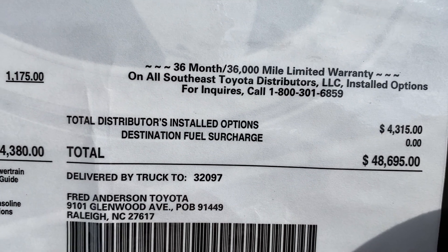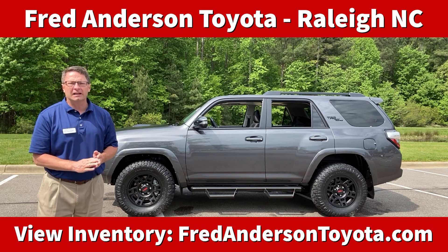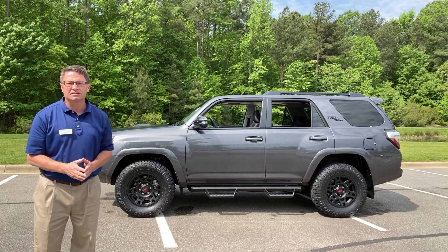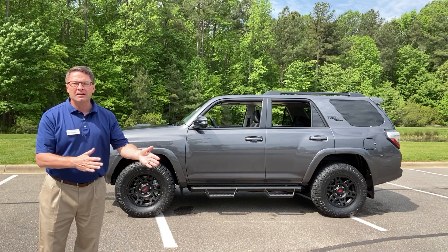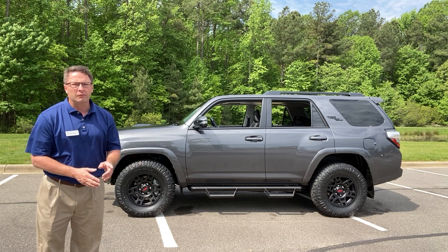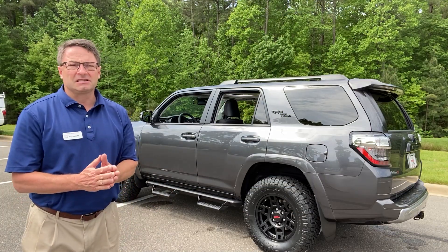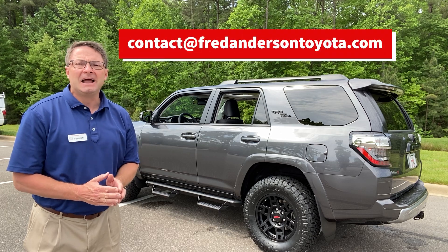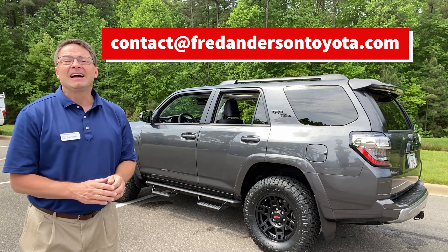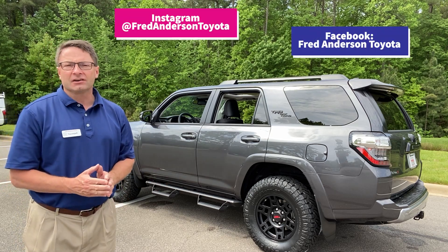This one will be retailing for $48,695. Thank you so much for watching. If you're interested in this 4Runner, you can contact us a few different ways. Check our inventory at fredandersontoyota.com — we have hundreds of cars, trucks, and SUVs, new and pre-owned, both Toyota and other manufacturers. We specialize in unique, specific, and hard-to-get vehicles. You can also email us at contact@fredandersontoyota.com, and you can see pictures of this 4Runner and other vehicles on our Instagram.